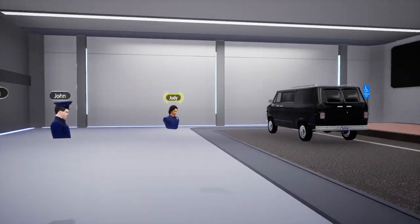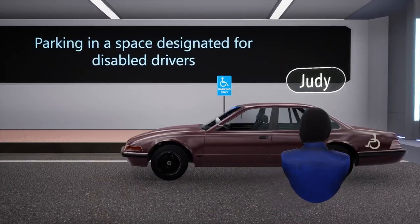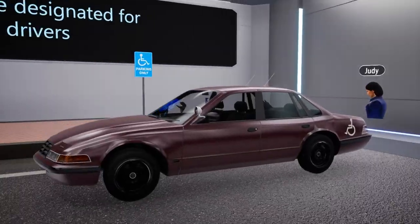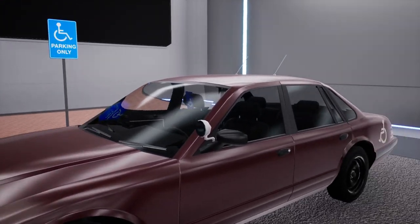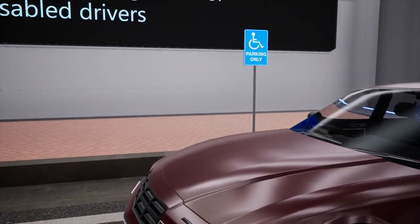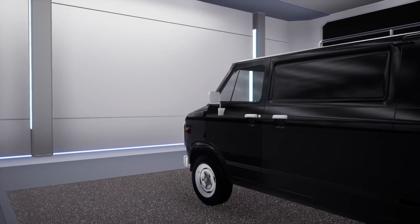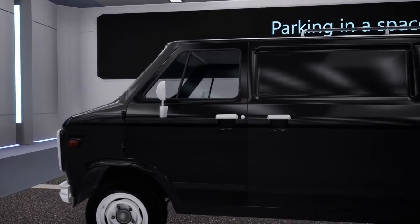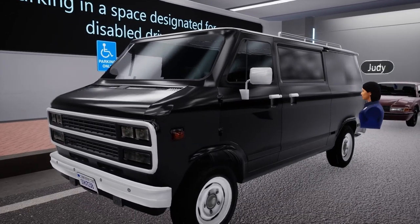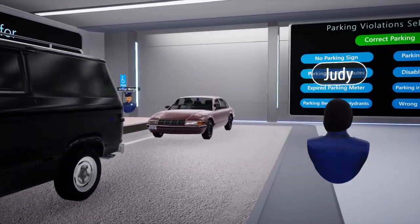Moving on to the next type of parking violation: unauthorized disabled parking. Disabled parking spots are designated for drivers with permits who require accessible parking. As shown, the car on the right has a disabled permit hanging from the rear-view mirror and a disabled decal on the side of the car, which indicates that the driver is authorized to park in a disabled parking spot. Therefore, there is no violation. However, the car on the left has neither a permit nor any markings indicating that the driver is disabled, and is thus committing a violation.